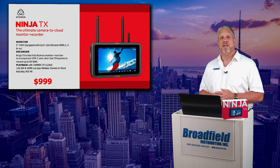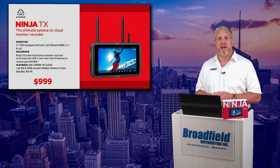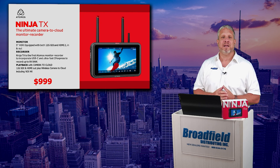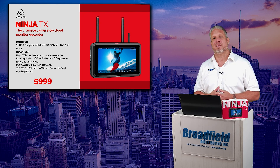The Ninja TX is Atomos's brand new 5-inch monitor, recorder, playback, and wireless camera to cloud device.